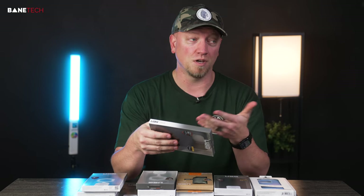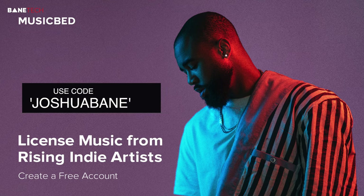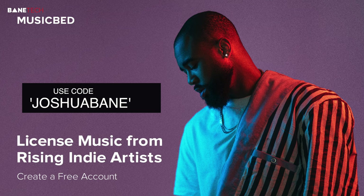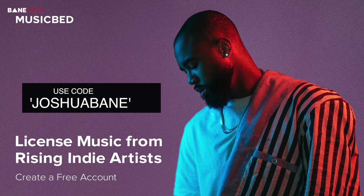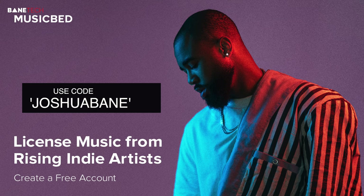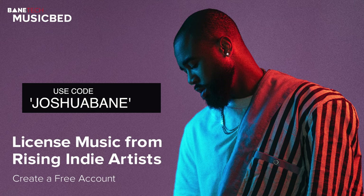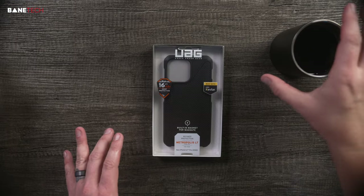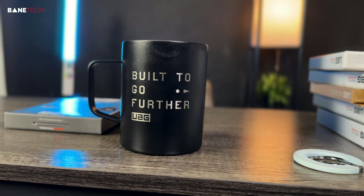Before we get into today's video, I want to talk about Musicbed — that's where I get all my music for this channel and also my professional work. I love the selection of music they have; to me it's the best out there. So if you're interested in leveling up your production quality, check out Musicbed. There's a link down below, and you can save a few bucks. It's free to sign up, so browse their whole catalog until you're happy with everything and get that music assigned to your project.